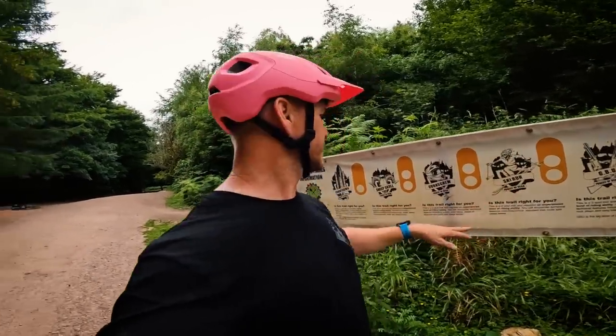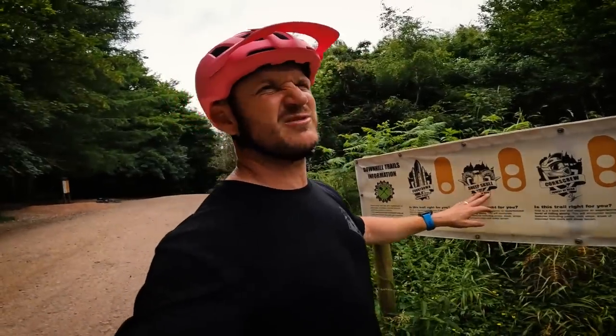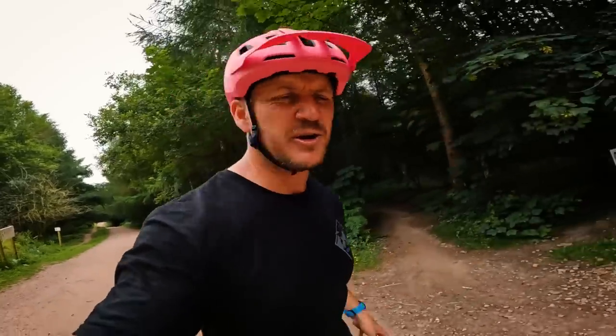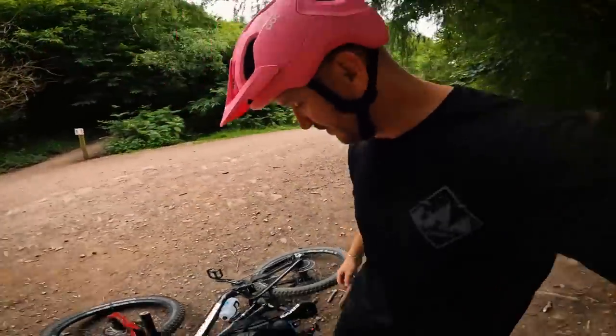Corkscrew is nice and flowy with some turns and jumps, a bit rough. Sheep scale is pedally, quite physical. Countdown - the one with the one dot - is why I'm riding today. It's super chill, less faff, you don't have to think super hard or jump stuff. You can flow, you can chill, or you can find some natural hits and gaps to hit. Let's go hit countdown and have some absolute fun.